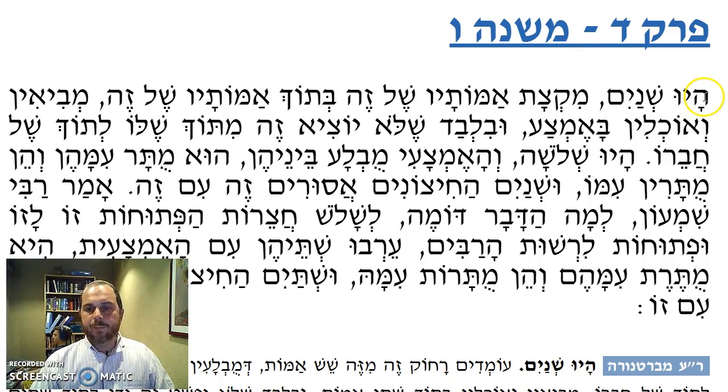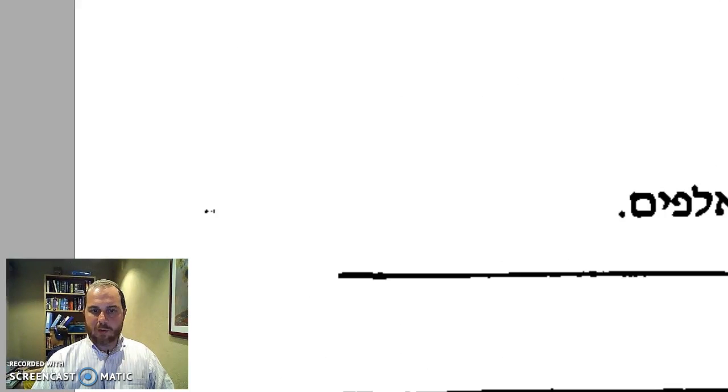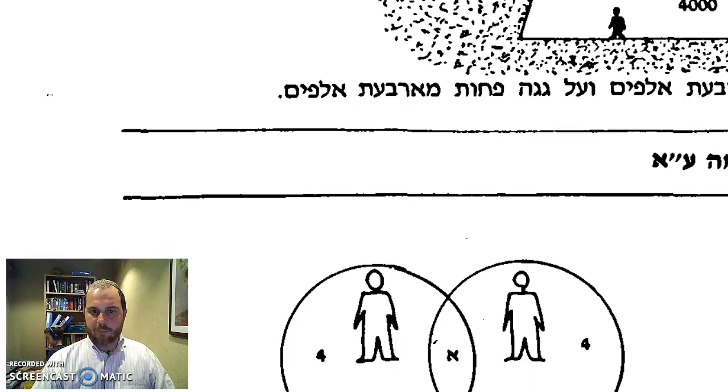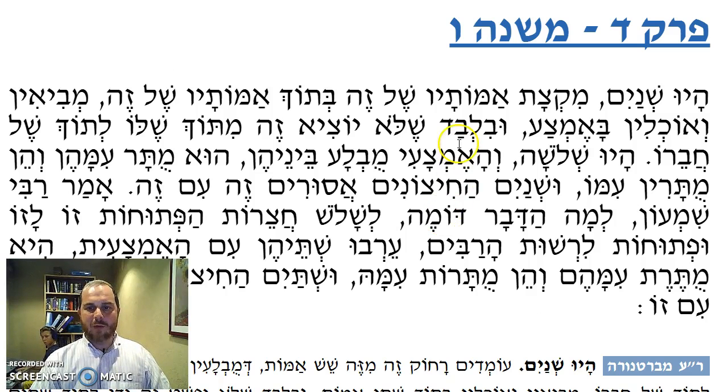The Mishnah says: if there were two people — Mikzat Amotav Shel Zeh betoch mikzat Amotav Shel Zeh — if you have two guys and half of one's Amot are intersecting with half of the other's Amot, then they can bring and share in the middle. It's basically a Venn diagram. Mevi'im v'okhlim b'emtza.